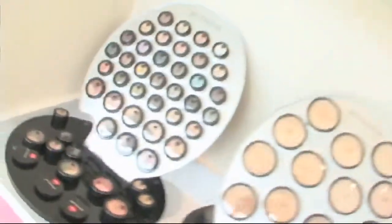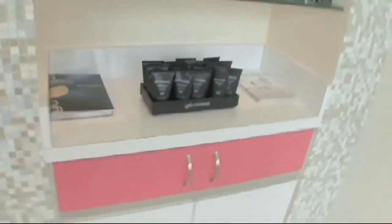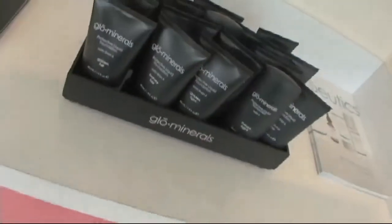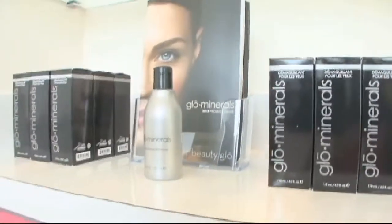Tell us about the cosmetic line that y'all are offering. Yes, we have Glow Minerals, which is a fantastic cosmetic line. It really goes along with the lashes because of the products that it uses. It uses very high quality powder-based products — especially when you're looking at extensions, you want to stay away from the oily type of products — and so Glow Minerals is a perfect partner with us.